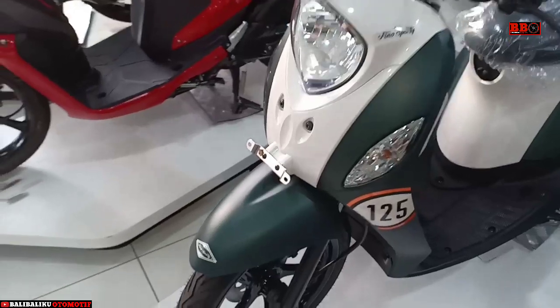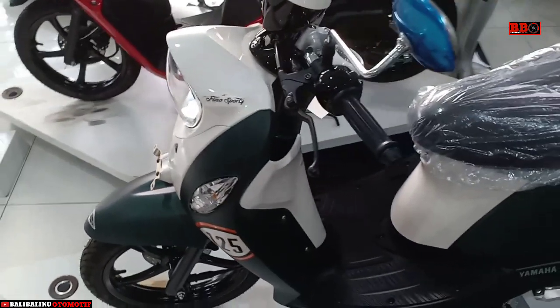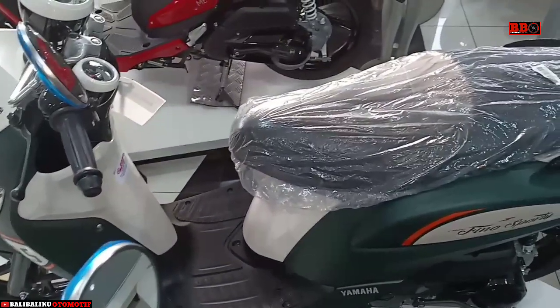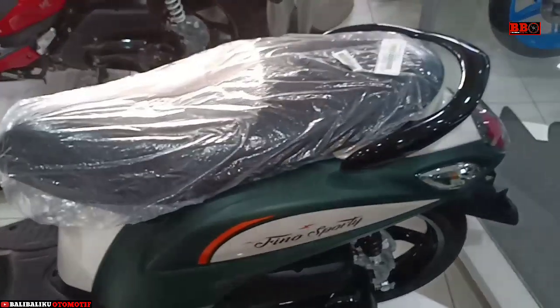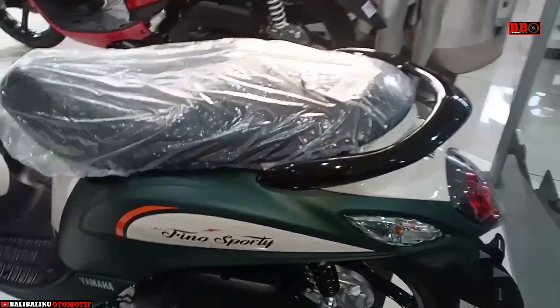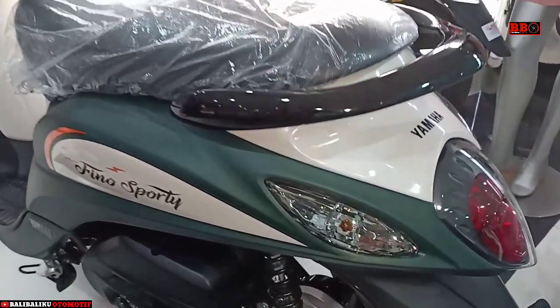Halo sobat otomania di mana pun berada. Ini adalah salah satu scooter andalan Yamaha lainnya, yaitu Yamaha Vino 125. Bisa dikatakan motor ini adalah saingan utama dari Honda Scoopy. Yamaha Vino menggunakan mesin satu silinder SOHC 125cc, memiliki daya maksimum 9,5 PS serta torsi 9,6 Nm.